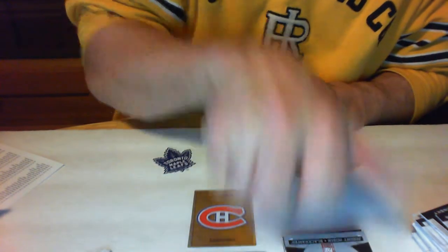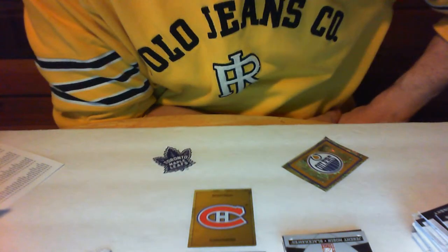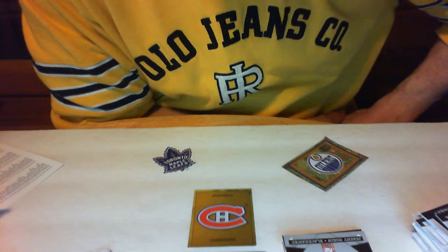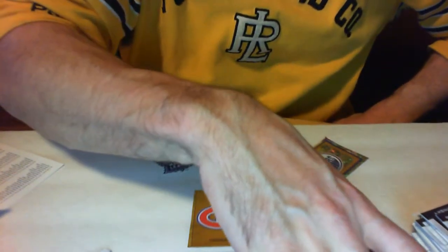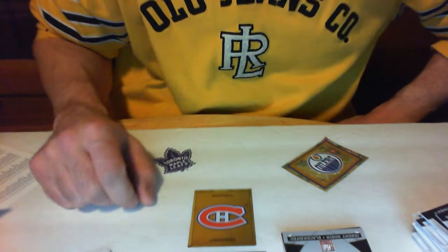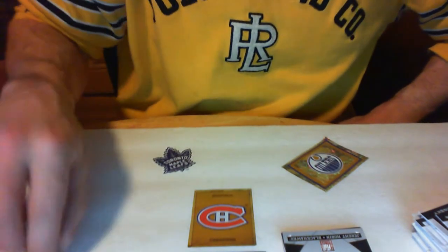Thanks everybody for coming along for the break. Keep your eyes open for more breaks — I got a box of Pinnacle finishing up tomorrow. We're going to be doing a big massive break coming up in a couple weeks, so anybody interested in a specific team, let me know. Make the most of your cards — till next time.